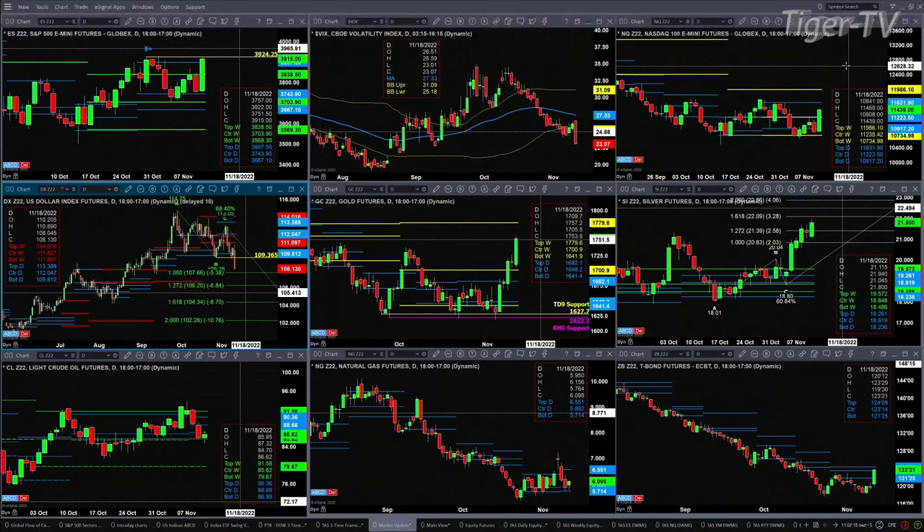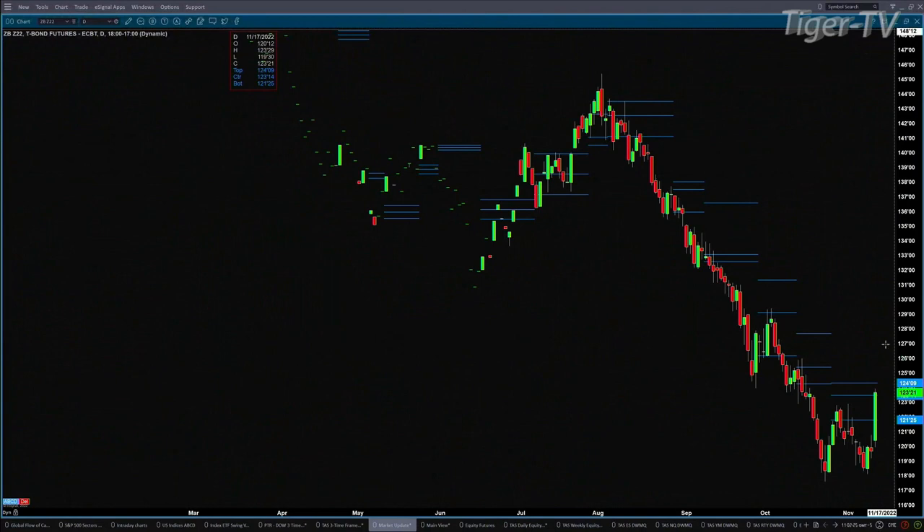The 30-year Treasury is trading into resistance — that's the top of a daily profile. We haven't seen a close above the top of a daily profile in quite some time; that would take us back to the trading day of August 1st, 2022. So it's trading into resistance in the zone of 123.14 to 124.09.